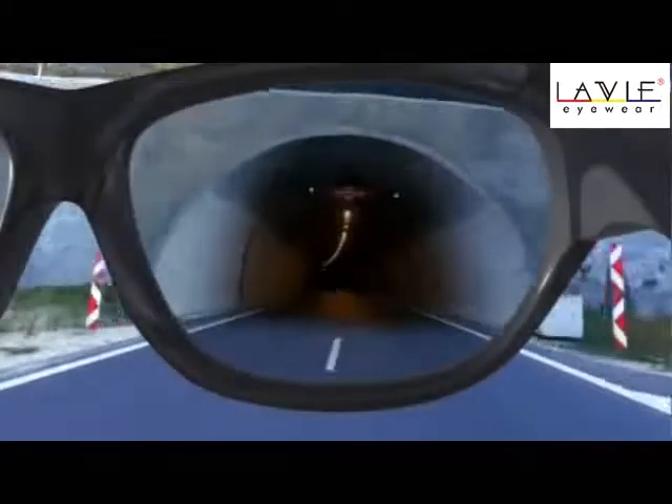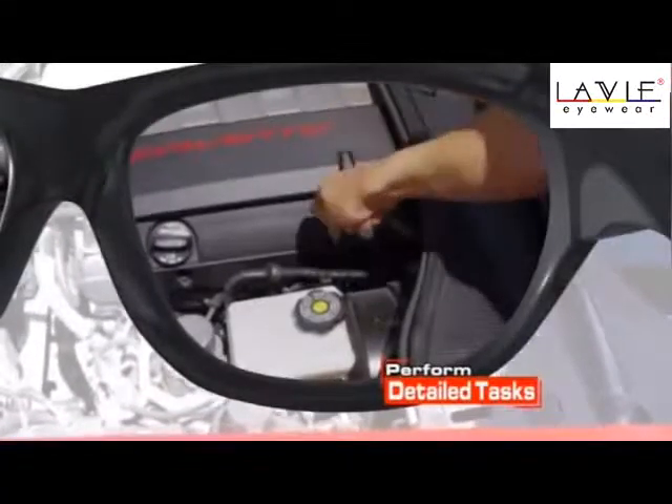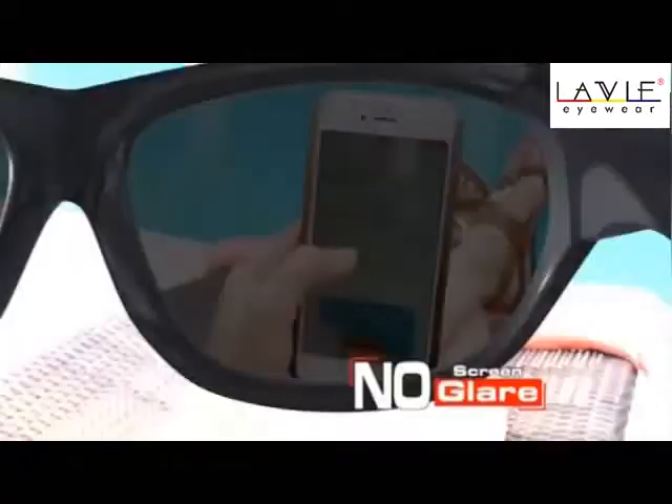With QuickShade, you can now safely drive through tunnels, perform detail tasks like never before, and finally view your cell phone with your sunglasses on.